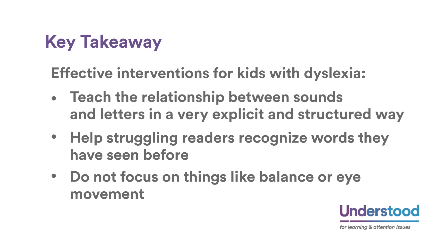What isn't considered an effective intervention are the kinds of things that focus on trying to train eye movement control or trying to change a child's ability to balance. Key takeaway: effective interventions for kids with dyslexia teach the relationship between sounds and letters in a very explicit and structured way, help struggling readers recognize words they have seen before, and do not focus on things like balance or eye movement.